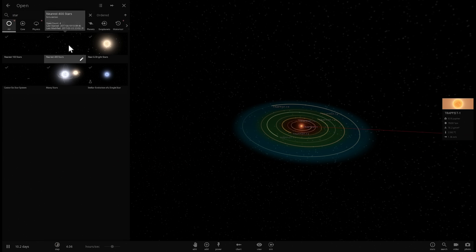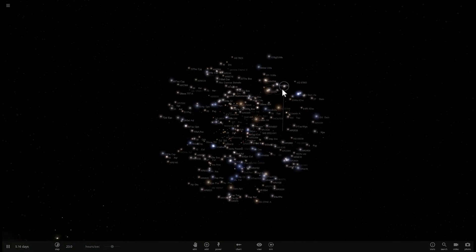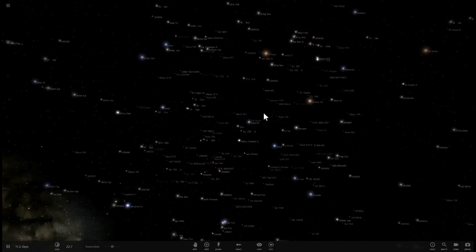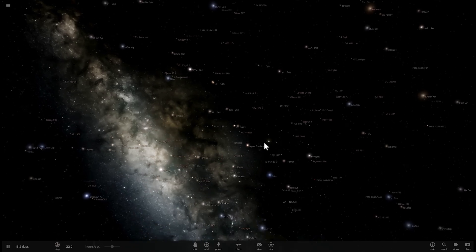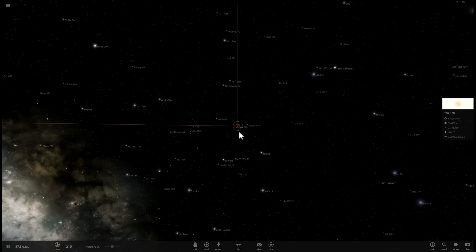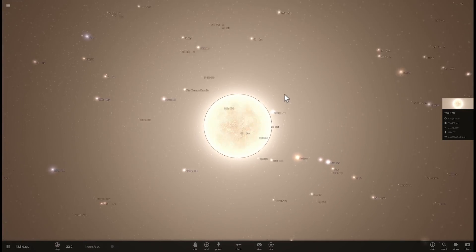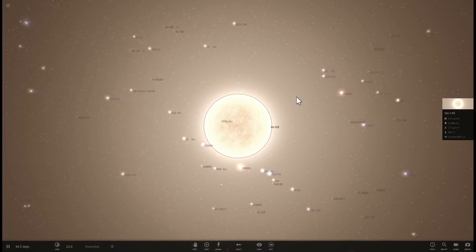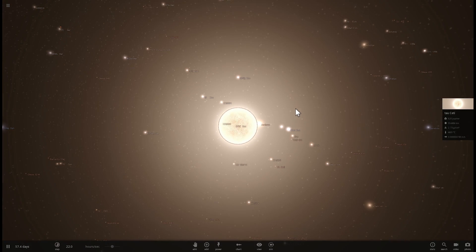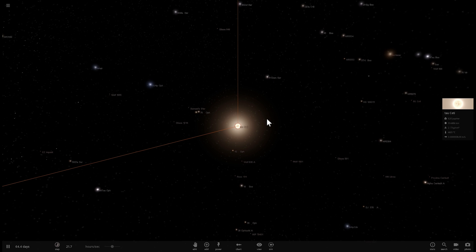I'm going to go to a simulation here known as the nearest 400 stars to us, and somewhere out there is a very interesting star we're looking at today — Tau Ceti — which is only about 12 light years away from us. This particular star is very interesting, and as you can see it's a very Sun-like object. It's actually the closest star to us under the same classification as our Sun, located in the constellation Cetus, and it's one of the most interesting objects you can actually see with your naked eye.